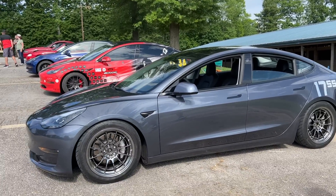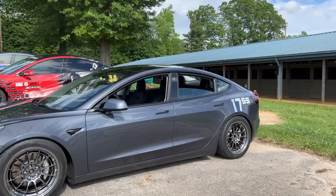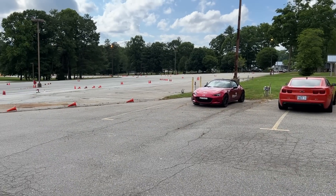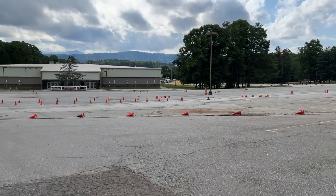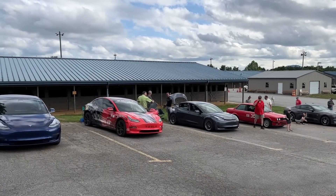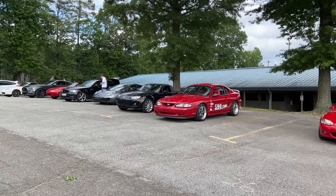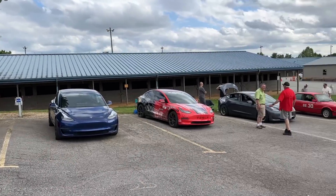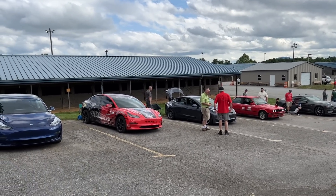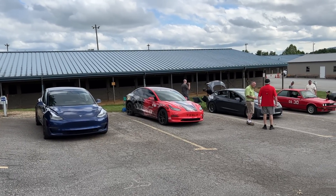We'll be running second this afternoon, because we ran first last week. It's early — the threat of rain has frightened a lot of people off. We have an 80 car maximum here, and I think we're going to end up having some people from the wait list join up. Tech is open. Casey drove in from the town of Hickory, which is east of us, and that puts four Model 3s online today.